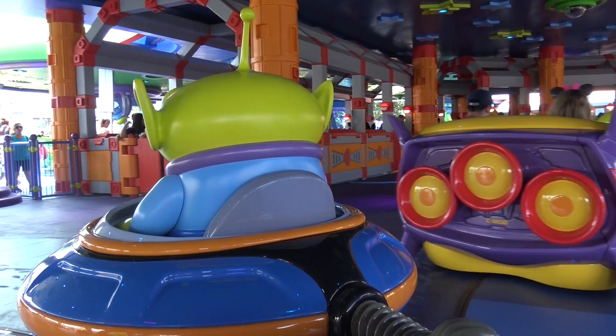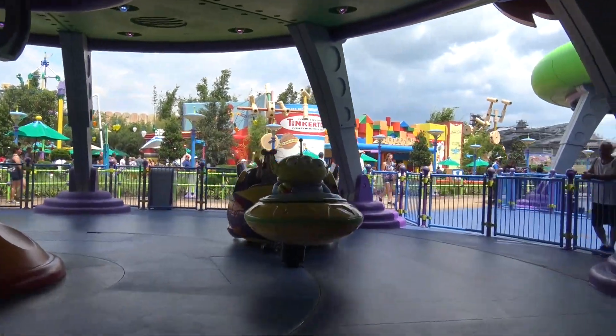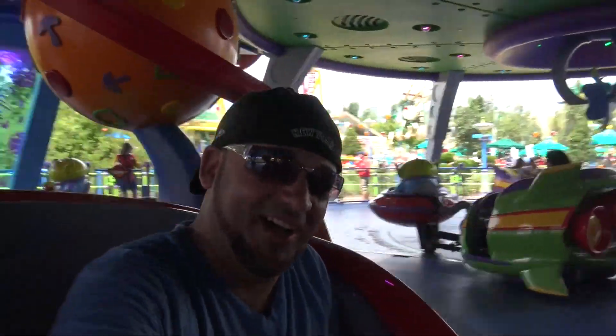Did I ever tell you guys I'm not a big fan of spinny rides? They make me vomit. I'm not sure where this alien spaceship is taking us, but this is so cool! When you go on it, it's basically going in a big circle track, and it's cool because they're synchronized and it's actually switching tracks. Alright — so cool ride, very short.